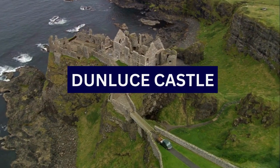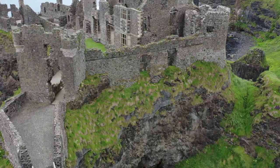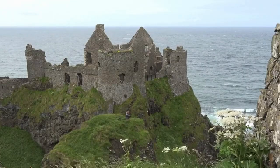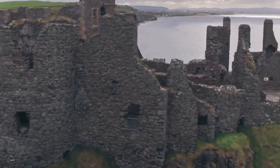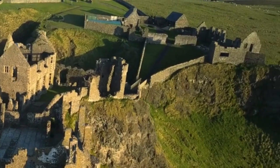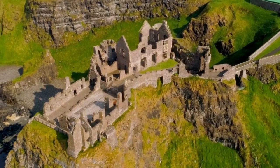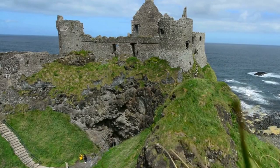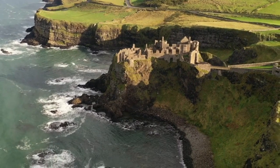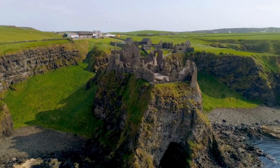6. Dunluce Castle. Dunluce Castle is a dramatic medieval ruin located on the rugged coastal cliffs of County Antrim. It is situated on the edge of a basalt outcropping overlooking the North Atlantic Ocean, near the town of Bushmills and the Giant's Causeway on the Causeway coastal route. The castle features a mix of architectural styles reflecting various periods of construction, including a curtain wall, towers, gatehouses, and residential buildings. Dunluce Castle is open to the public, and visitors can explore both the interior and exterior of the ruins.